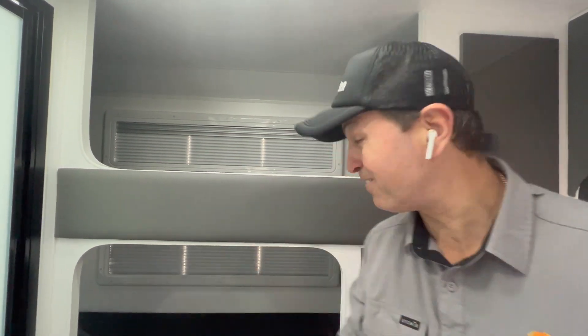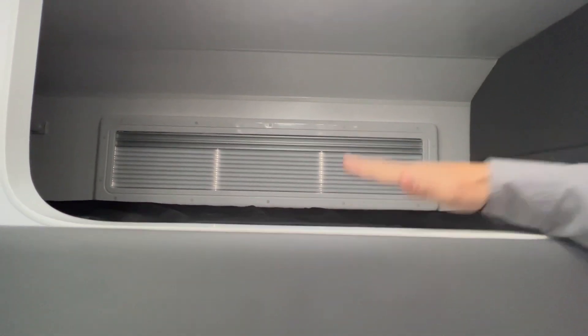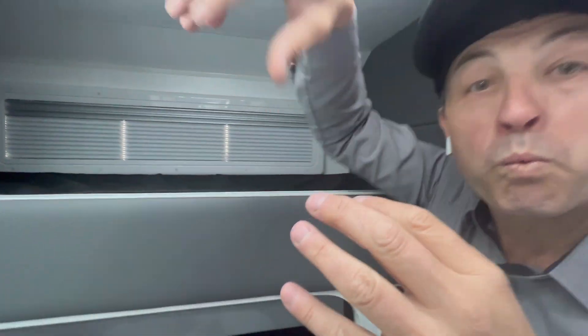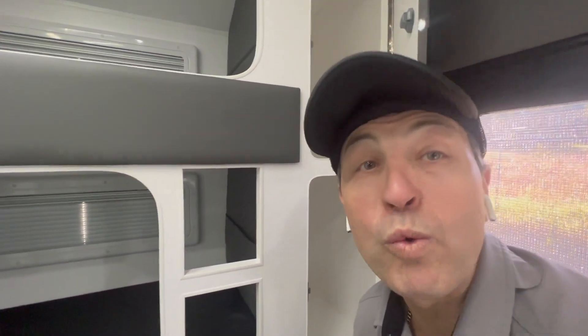We're going to start at the back and work our way towards the front. This is a very compact van, but it offers all the creature comforts of what a big van offers you. As you can see, the triple bunks are situated right at the back of the van. Check out the size of the windows — that's going to let a lot of natural light in and allow a nice breeze through the van. The cool thing is, in this triple bunk van, each kid has their own storage compartment right there.